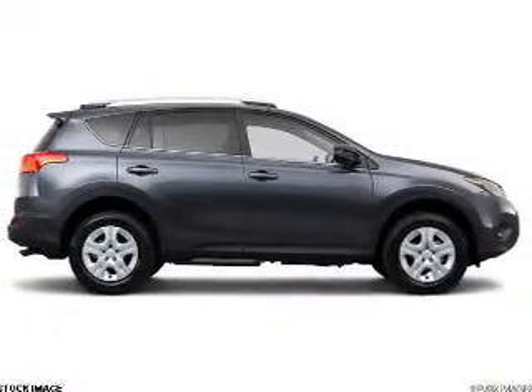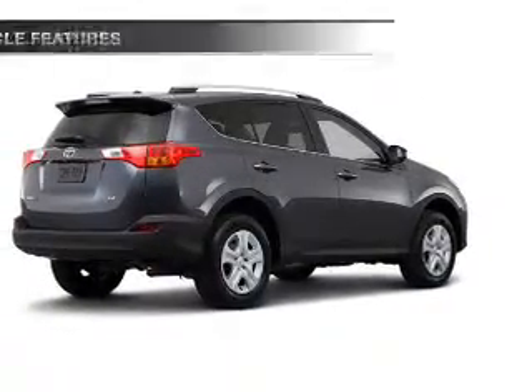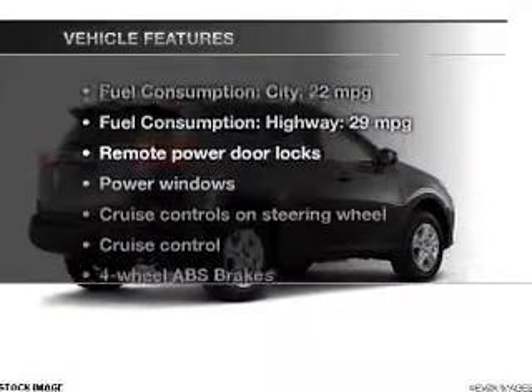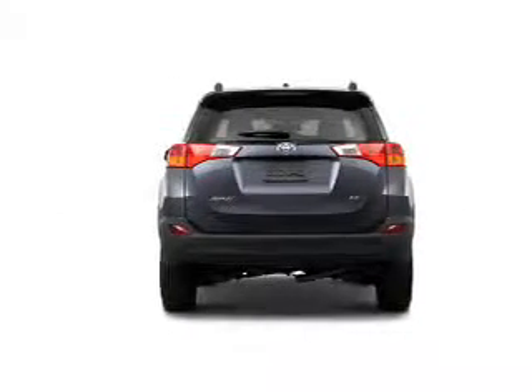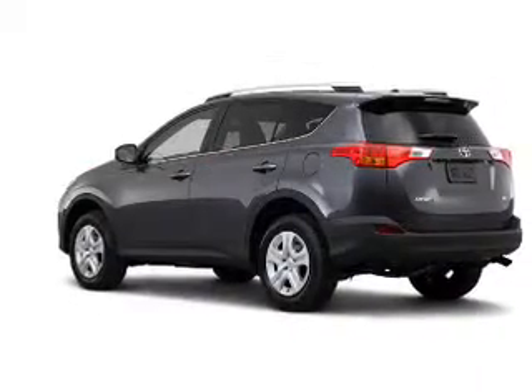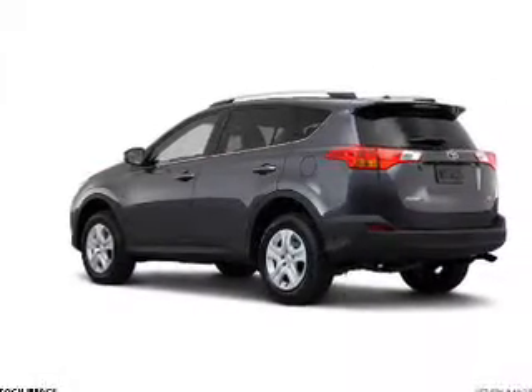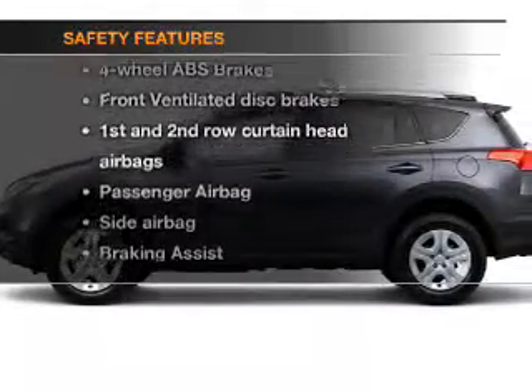Anti-lock brakes help you bring your vehicle to a safe stop. Pamper yourself with memory settings, and with these notable features, you won't want to miss out on the opportunity to own this amazing ride. Keyless entry, power door locks, power windows, cruise control, Bluetooth wireless, an AM-FM stereo with a CD player, power mirrors.